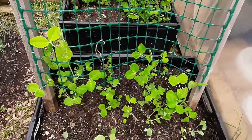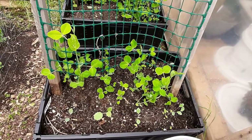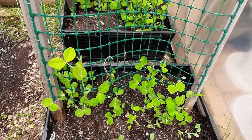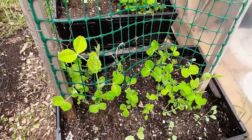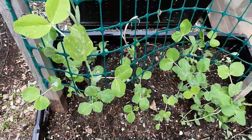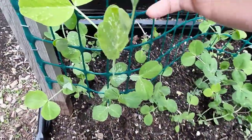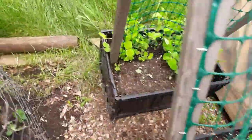The plum tree is not producing this year — it's only its second year — but that's okay, next year will be better. On the west side of the greenhouse, we have some peas that should be almost ready.